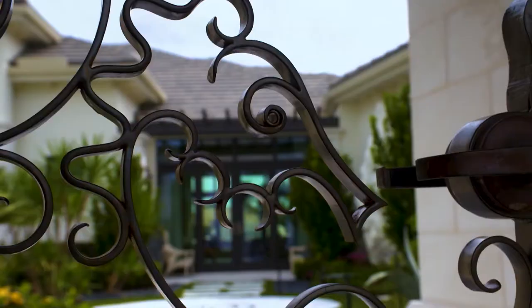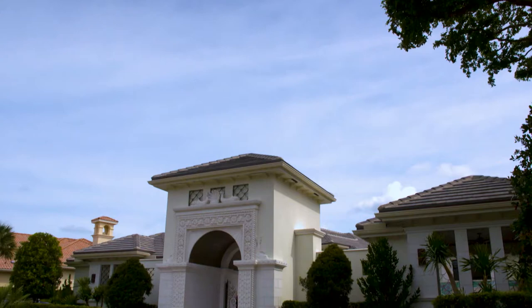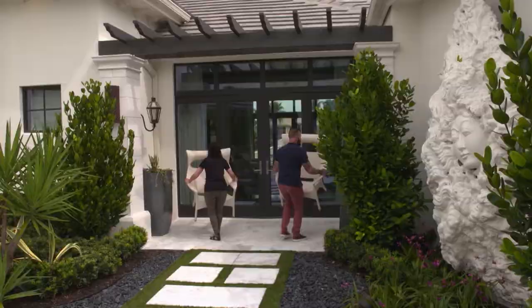Keith couldn't wait to share some of the dramatic changes he made to his client's house. I am really excited to show you this project that we're working on — it's almost finished. This integrates the indoor and the outdoor seamlessly so my clients are going to be able to really enjoy the beautiful South Florida weather. We're just going to put the last minute finishing touches on it.